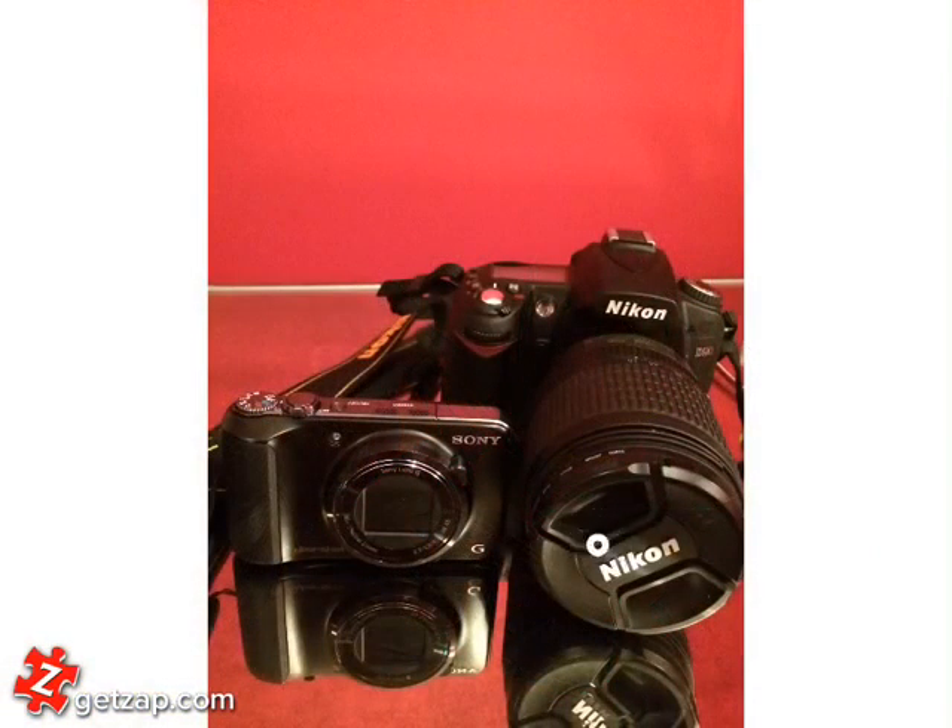I have my Nikon camera which I absolutely love, but I always carry around two cameras because the flash on the Nikon doesn't always cooperate with me. So when that time comes I turn to my very trustworthy Sony camera.